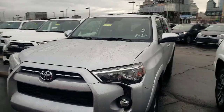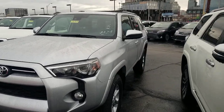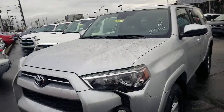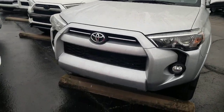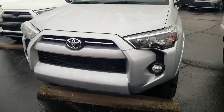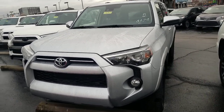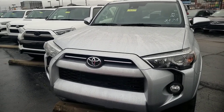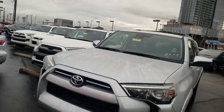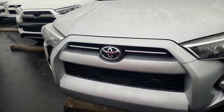I wanted to show you the FourRunner — I'm going to start with the SR5. If you take a look here, you can tell the front end has some variations depending on what trim you're looking at. This is the most base level of the FourRunner, so everything above this will have at least what you see here.